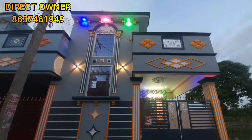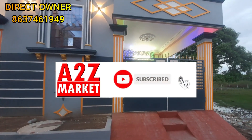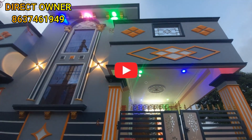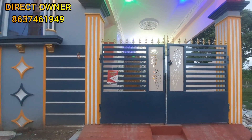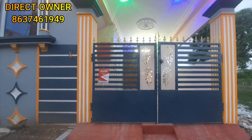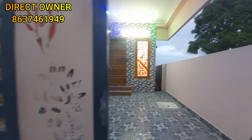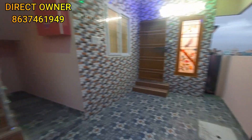This is a South facing property of 960 square feet with a single gate. It is located in front of the National Park. There is a sump, separate tank, and other amenities.